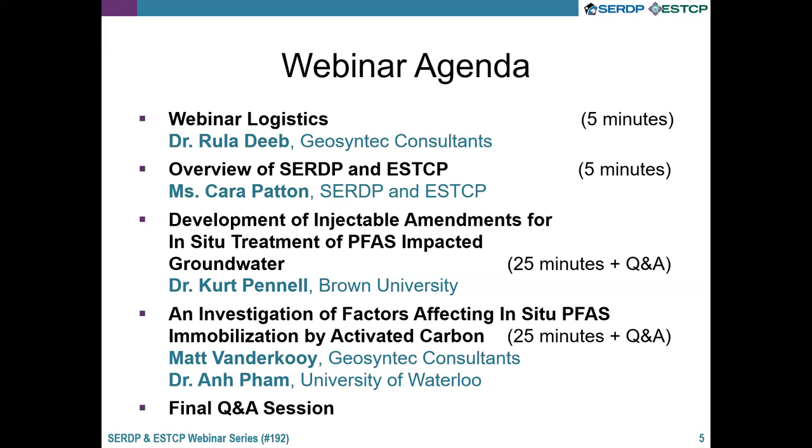Each of the two presentations will be followed by a brief Q&A session, and depending on the time we will conclude the webinar with a longer Q&A session.